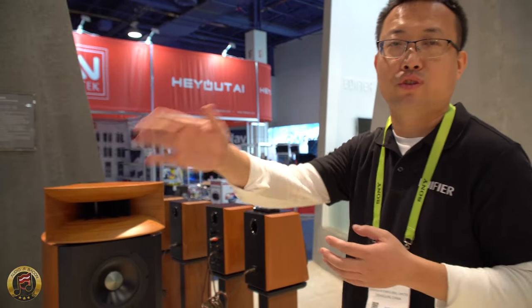It's a multi-mode playback. In a professional mode, the two speakers are standalone, totally independent.